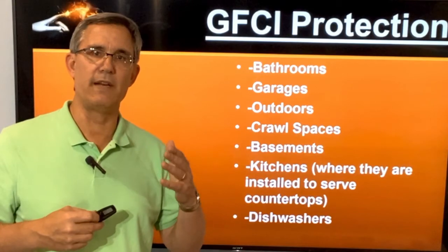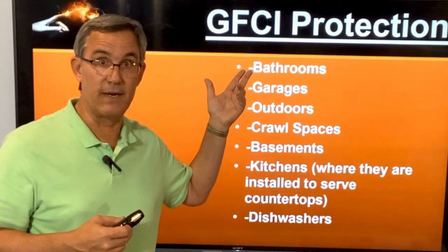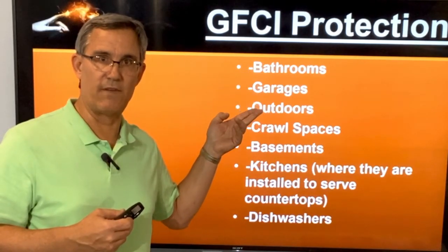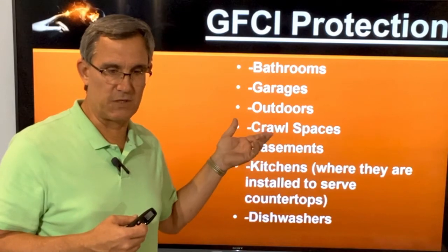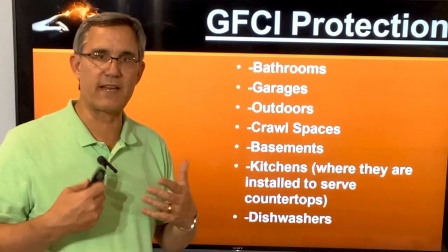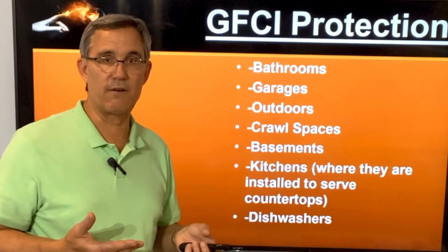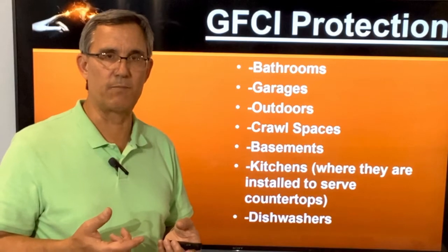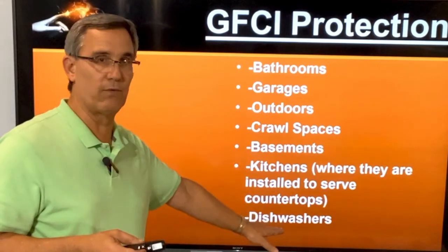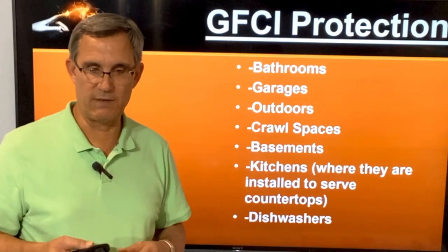In the 2020 code with no exceptions, there are going to be some more. Anything in the bathroom is going to be ground fault protected. Anything in a garage is going to be ground fault protected. The outdoors, crawl spaces, basements, kitchens — but here's a key thing in the code: kitchens where outlets are installed to serve the countertop. One down near the floor not serving the countertop technically doesn't have to be ground fault protected unless it's within six feet of a sink. Also, dishwashers are mandated to be on a GFCI.